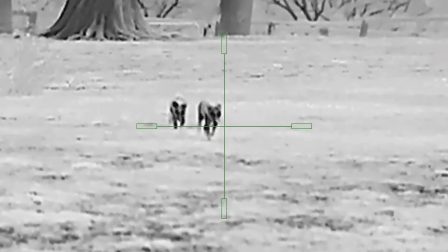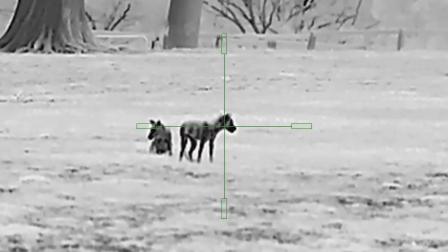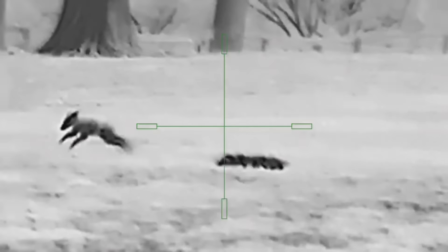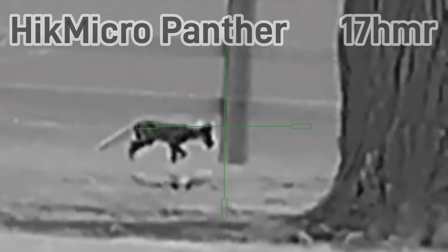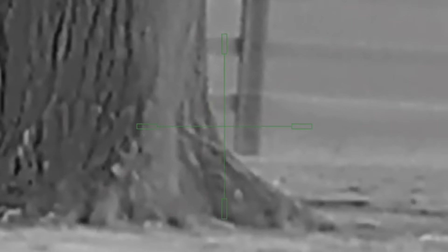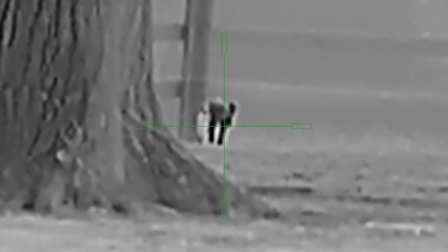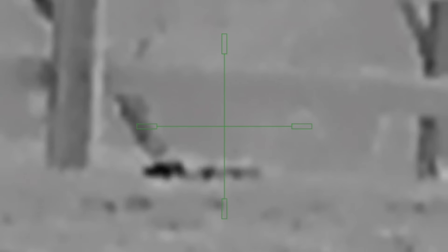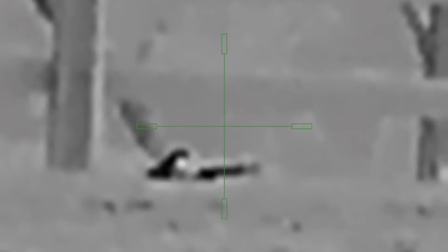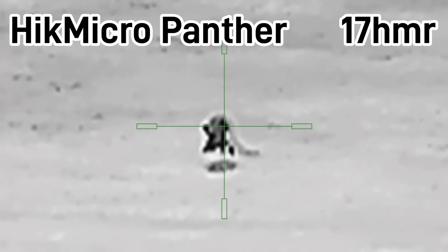Wait till it comes right over. Whenever you're ready, I'll stop it. Wait till it comes right over — good shot. Does that hit hard? I swear these cats are just tormenting me. The farm's got several of them.